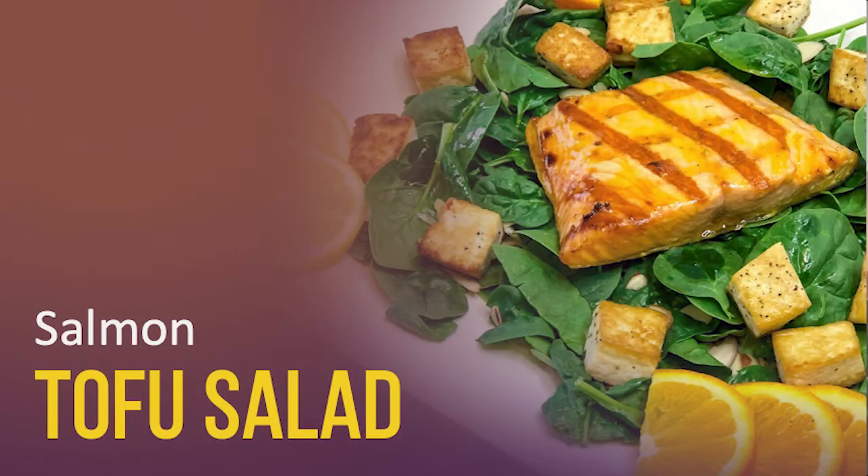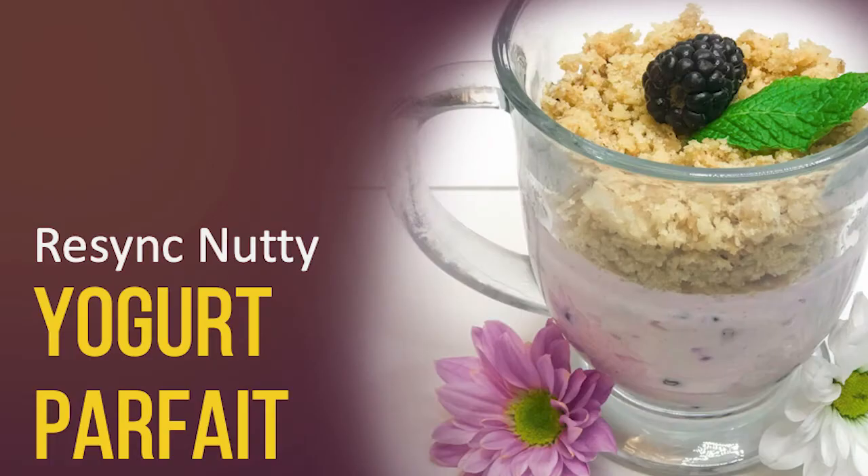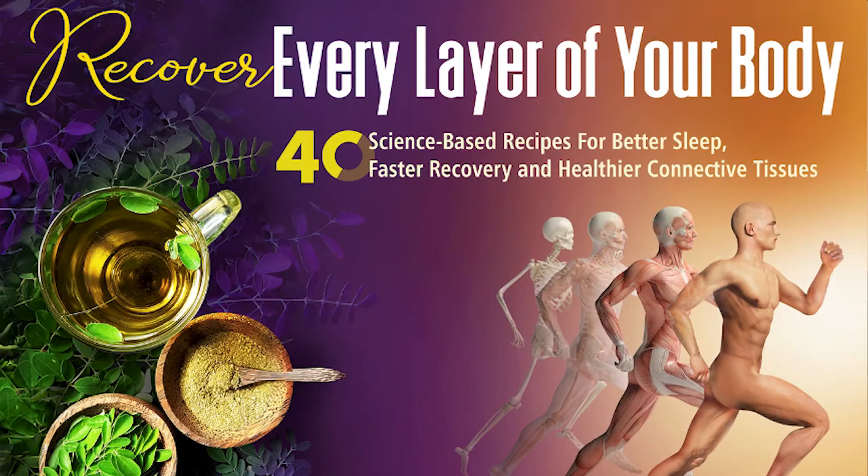There are also recipes — salmon, tofu salads, different layer parfaits — that are quick to make, delicious, and address key minerals, vitamins, and protein. Bone is made of 25% minerals, 50% water, and 25% protein, of which 90% is collagen. The recipe book 'Recover Every Layer of the Body' addresses that specifically.